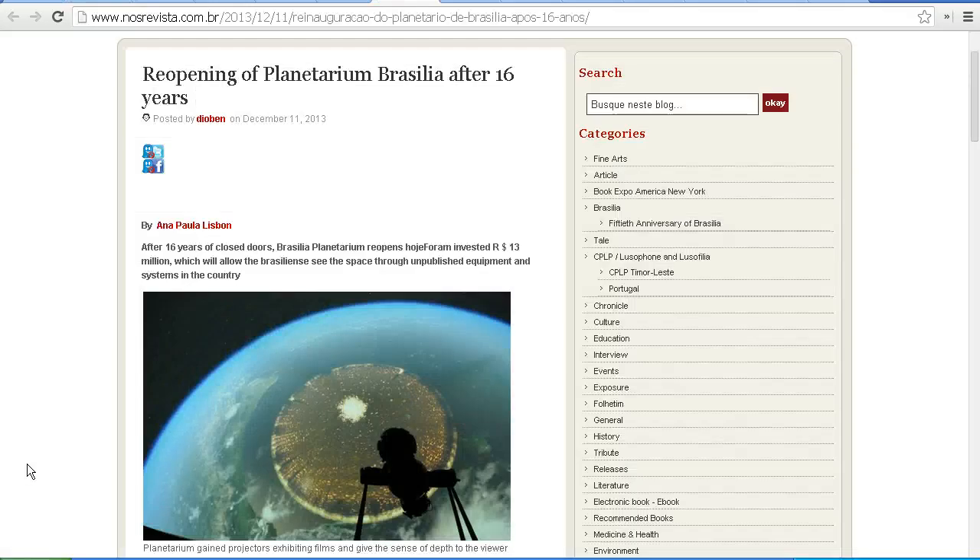A reverse image search confirms that this image was actually posted on the website of the Planetarium de Brasilia, which is the planetarium in Brazil. And so that made it easy to actually find out what was really going on, simply by contacting the planetarium.